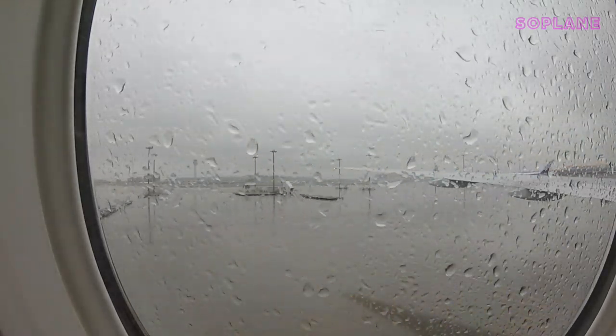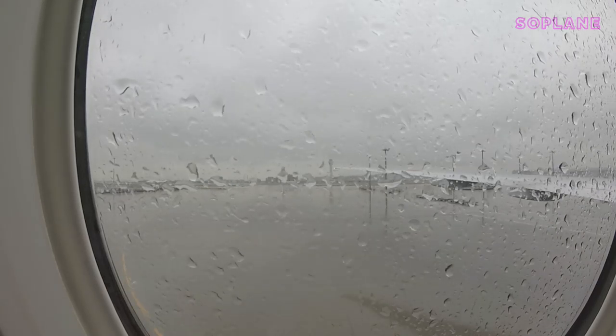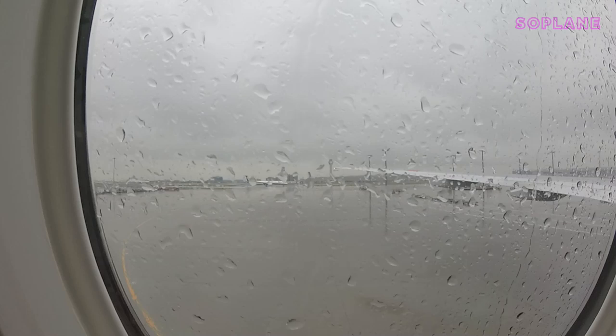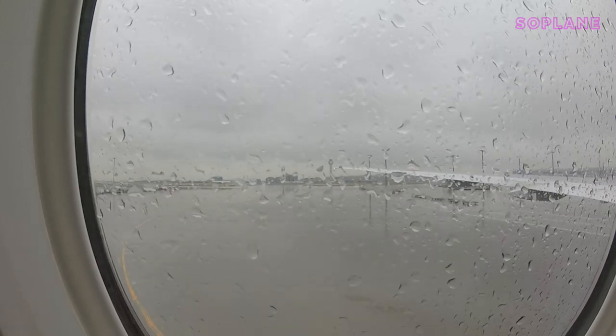At this point, the flight attendant kindly asked me to take the GoPro off the window and hold it in my hand instead for take-off. I always comply with crew requests, so apologies for the slightly shaky footage.